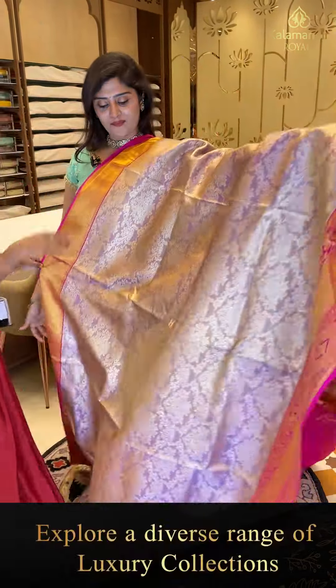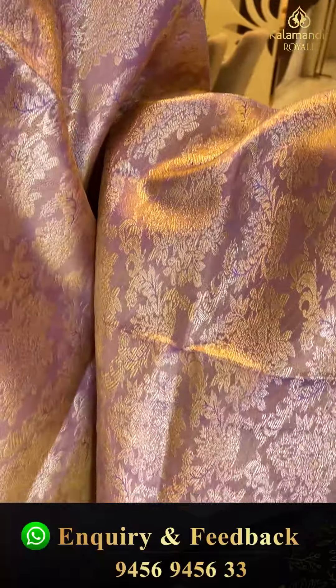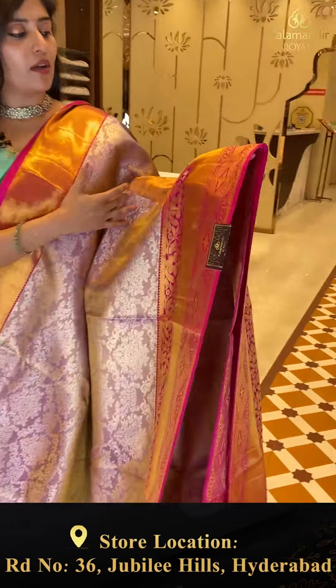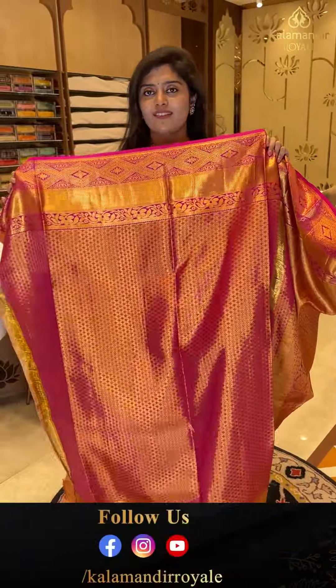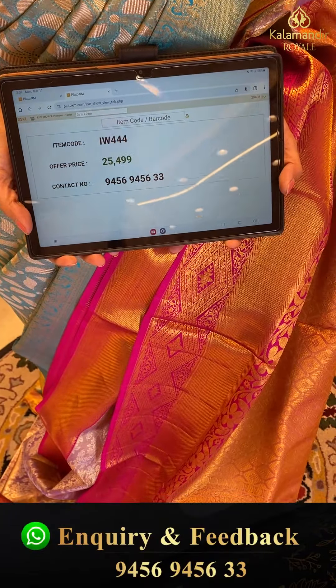Here is another tissue saree in a lovely lavender shade with pink color combination. It is a silver tissue saree with nice florals and cross weave with florals throughout. The pallu features zigzag lines and booties. Here is the tissue blouse. Code IW 444, priced at 25,499.